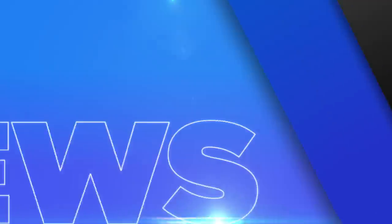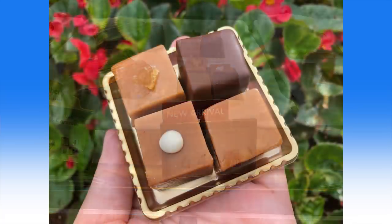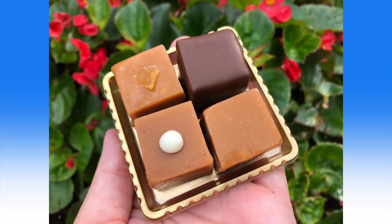The Caramel Shop in EPCOT's Germany Pavilion has a new boozy caramel flight. You receive four individual caramels on a small golden tray for $6.49. There are four different flavors of alcohol and each caramel is easily identifiable: the chocolate-covered caramel is amaretto, the one with the white spot is Irish cream, the plain one is bourbon, and the one with the fruit topping is pear brandy. You can read the full review on this new item at WDWNT.com.